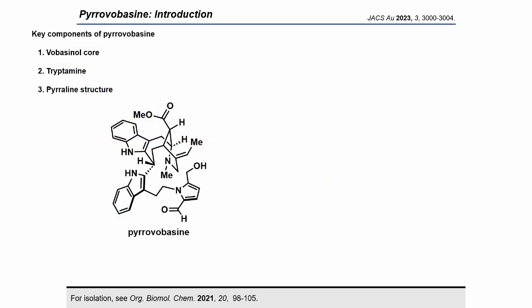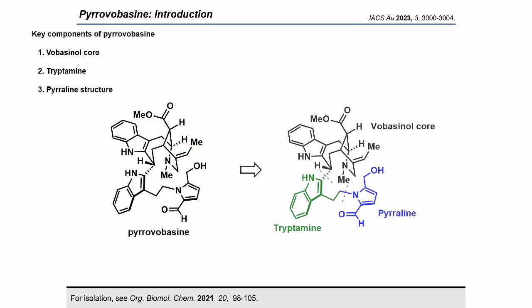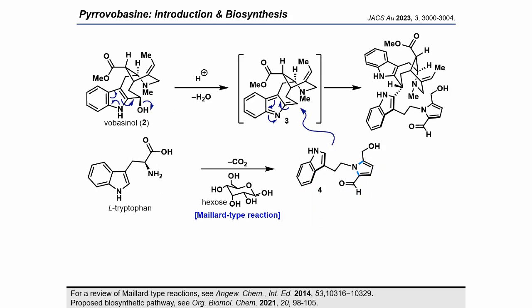Pyrovolbacine is a pseudodimer of monoterpene indole alkaloid composed of three key fragments. Specifically, the green tryptamine unit, which possesses the blue pyrrolein structure, is attached to the black voabacinol core. Pyrovolbacine is the first pyrrolein-containing member in the huge phytochemical class of monoterpene indole alkaloids. After elimination of the hydroxy group from voabacinol, the C2 position of a tryptamine derivative nucleophilically attacked the activated voabacinol core, forming pyrovolbacine.